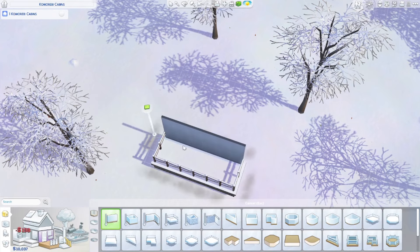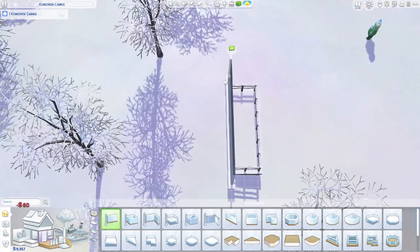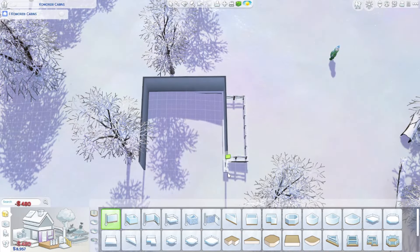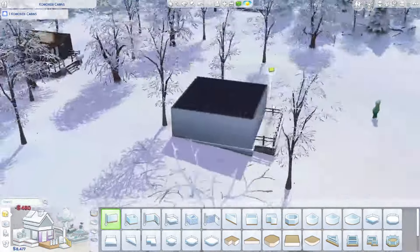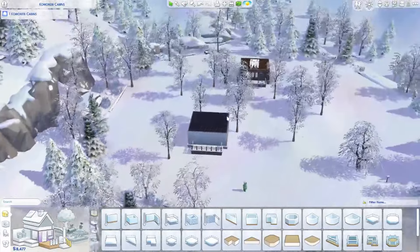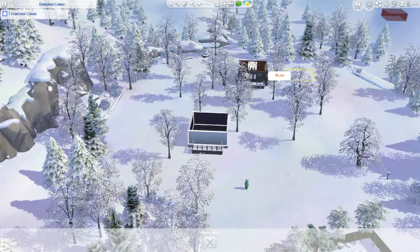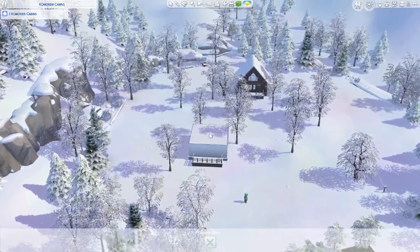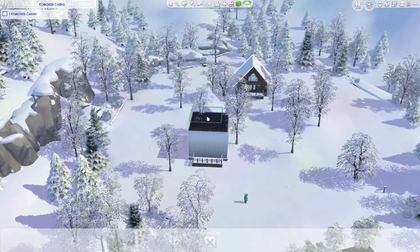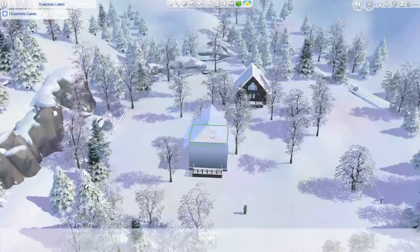I should put move objects on because this is going to be disastrous. But look at that foundation - how it peaks above the little peak. This isn't the final spot for this by the way, I'm literally just doing the shell. Maybe with the roof and the windows - perhaps that's an idea. Do I need to go up a level for this? Yes.